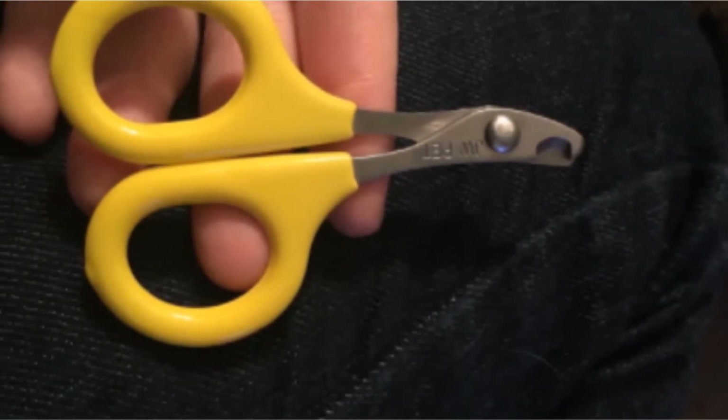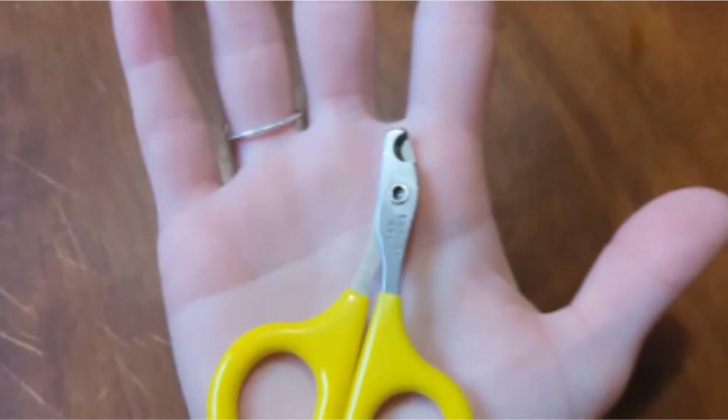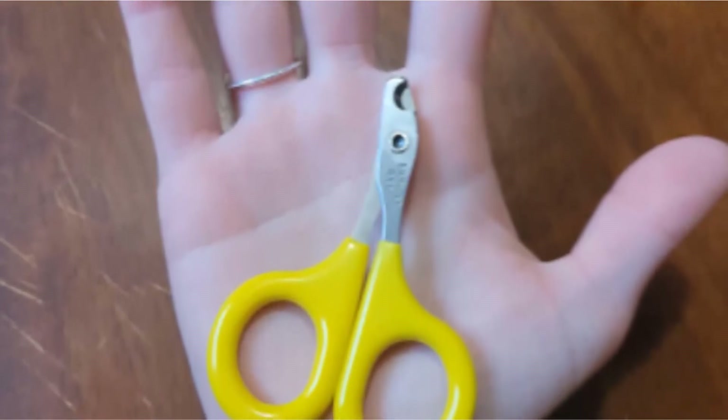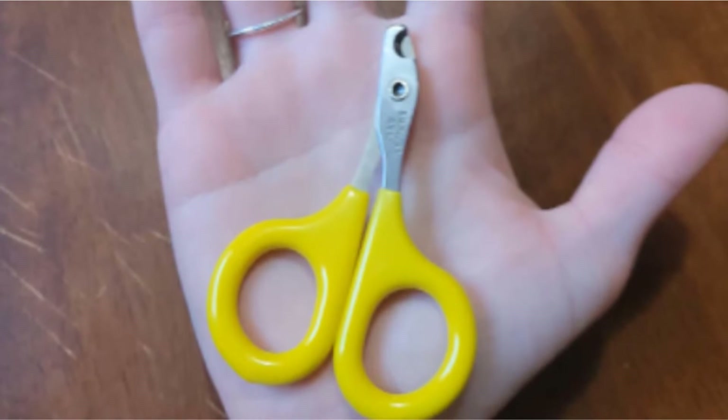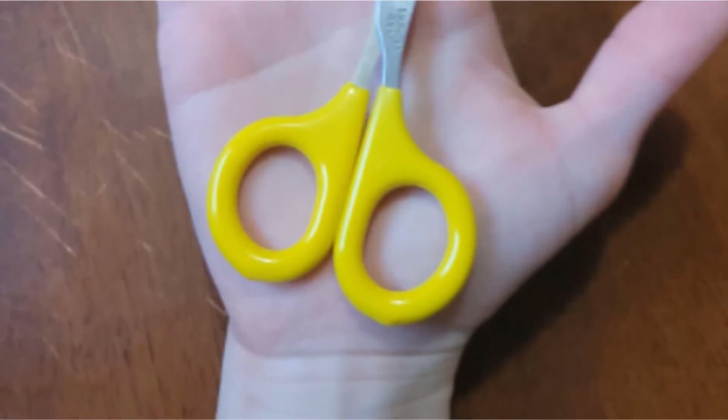Being scissor-style clippers, these nail trimmers do not have any safety features. However, this doesn't mean that cutting your cat's nails has to be a risky ordeal. Be sure to scroll down and read our guide on how to safely cut your cat's nails.